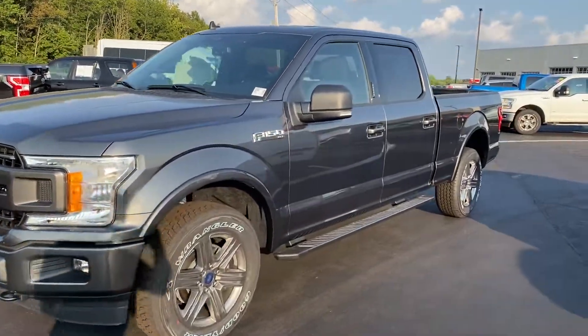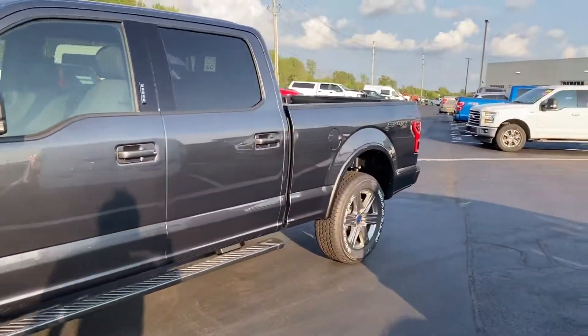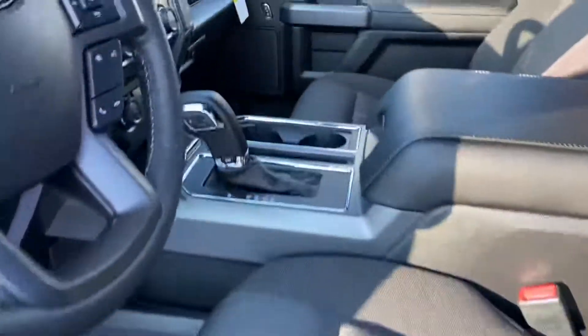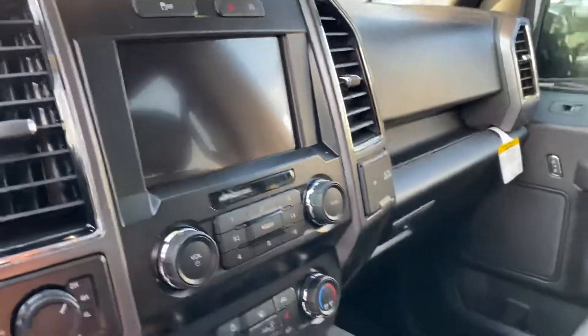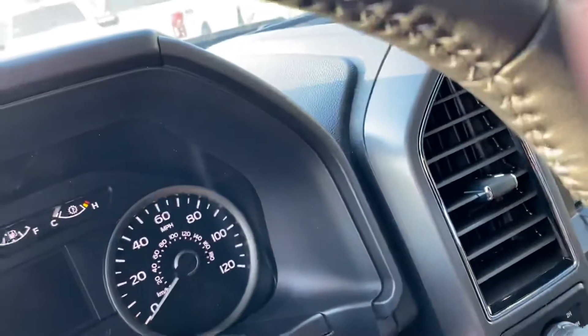Here's that 3.5 EcoBoost long bed F-150, got that dark gray color, black interior, does have some heated seats, big screen, it's got remote start, startup here.